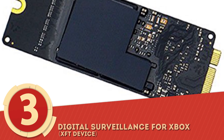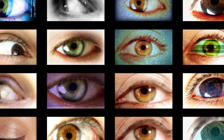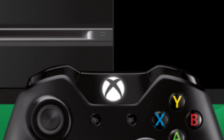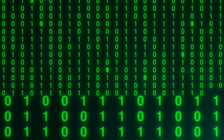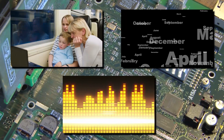Number 3: Digital Surveillance for Xbox. It may seem like an innocuous device, but forensic scientists have determined that even Microsoft's Xbox 360 console — and likely, subsequently, the Xbox One — could be used to store incriminating evidence. Using a digital surveillance or XFT device, an image of the console's interior workings could be made to allow analysts to use shell commands to browse the file system directory, much like a standard computer hard drive, and pull video, text, and audio files.